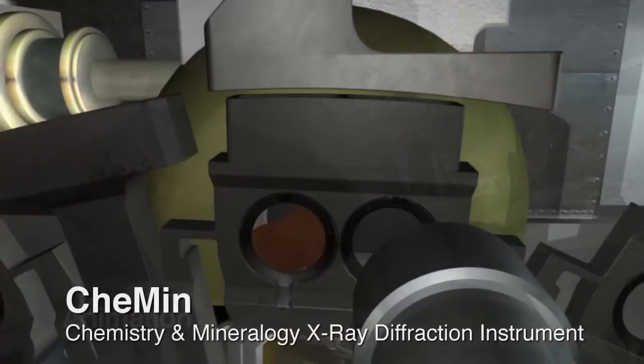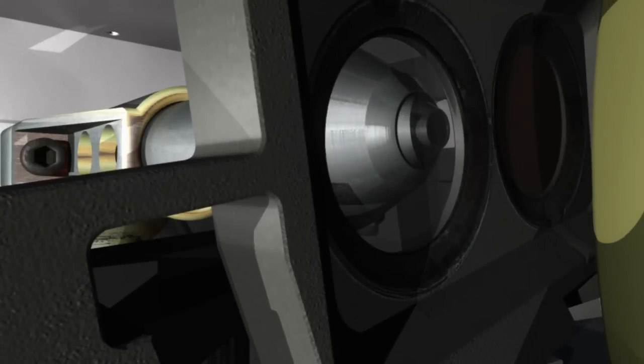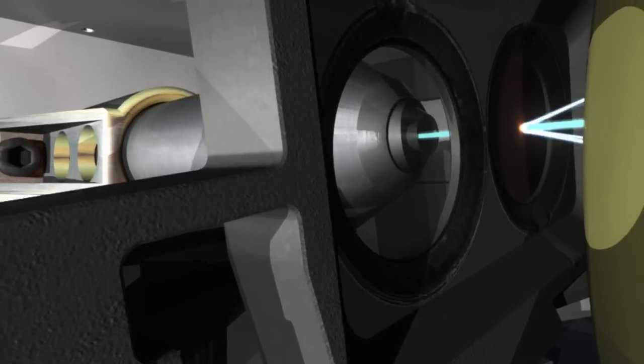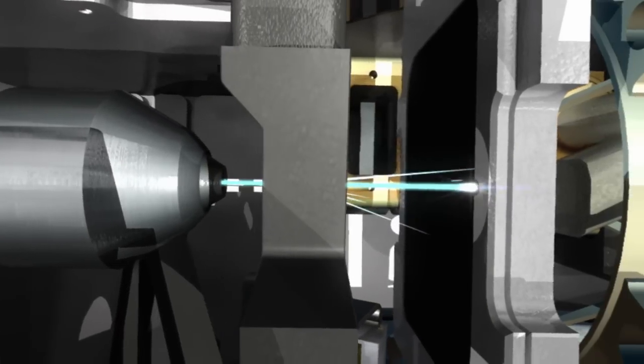The CheMin instrument uses x-rays in order to image the sample and determine what minerals make it up. This helps geologists understand how the rock formed and how it's related to other rocks we've studied so far on Mars.